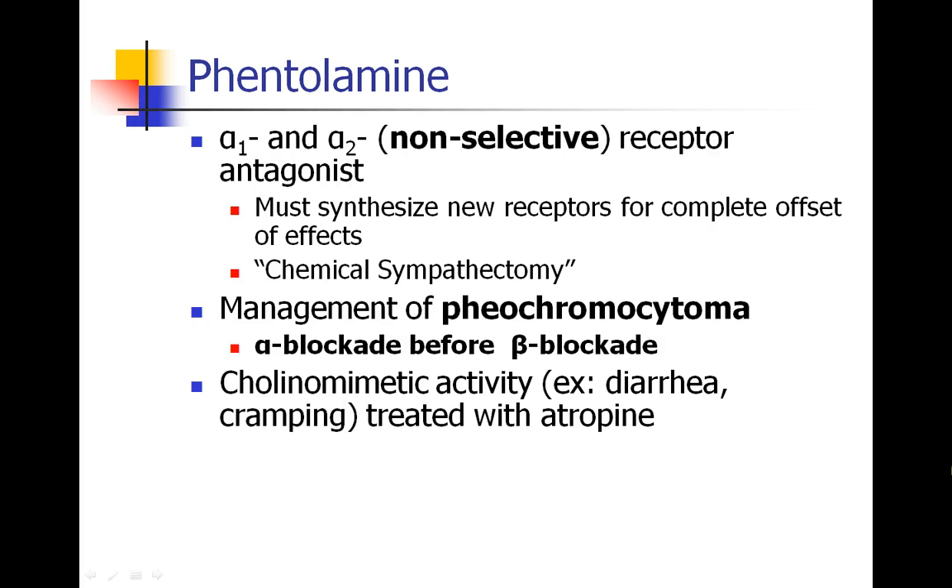Phentolamine is commonly used in the management of pheochromocytoma, which is an adrenal tumor that secretes epinephrine and norepinephrine, causing symptoms like hypertension and tachycardia. We should always do alpha blockade before beta blockade. When treating sympathetic states like pheochromocytoma or acute cocaine intoxication, if we give a beta blocker first, beta blockade decreases contractility and cardiac output. While the patient still has a lot of alpha tone and high blood pressure — high afterload — you have a weakened heart beating against a very high load, and you can precipitate acute heart failure. So always alpha blockade before beta blockade.